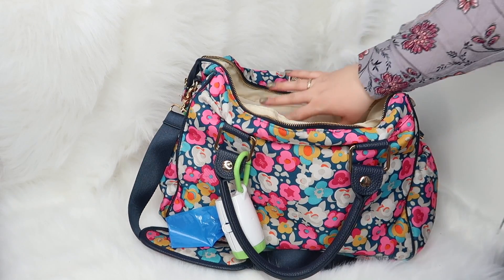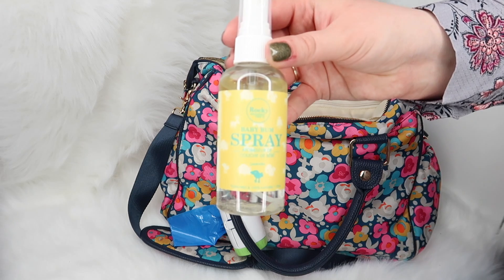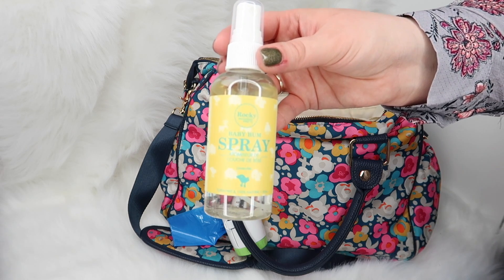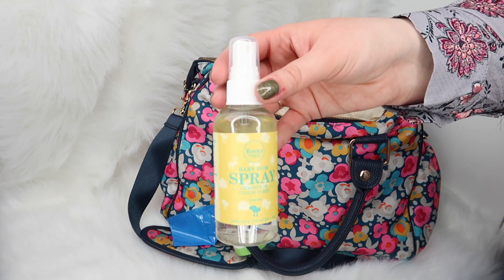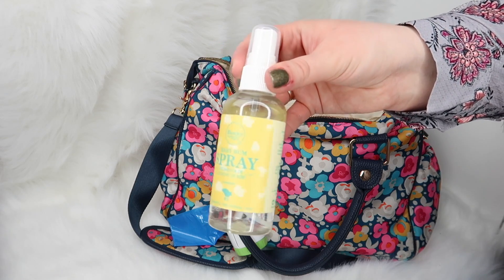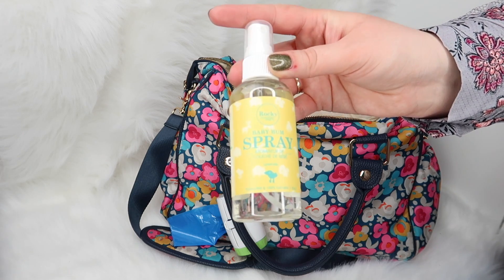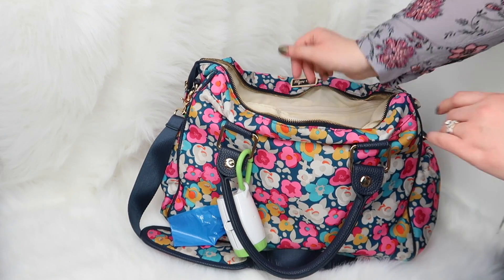In the little compartments just underneath that zipper I stick the Baby Bum Spray from Rocky Mountain Soap Company. This works really well if you don't have access to water when you're changing — like if you're changing in the car — and baby has sticky poops that are hard to get off. You can use this spray in addition to wipes or with a cloth to clean baby up. I love this — I think it's such a great product and I can't believe I didn't get one sooner. I always keep this one in my diaper bag now; it's great for travel.